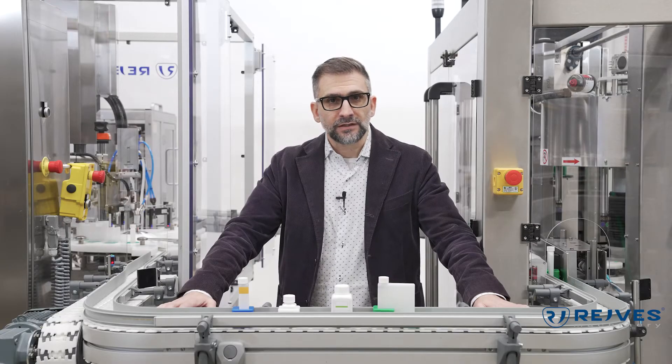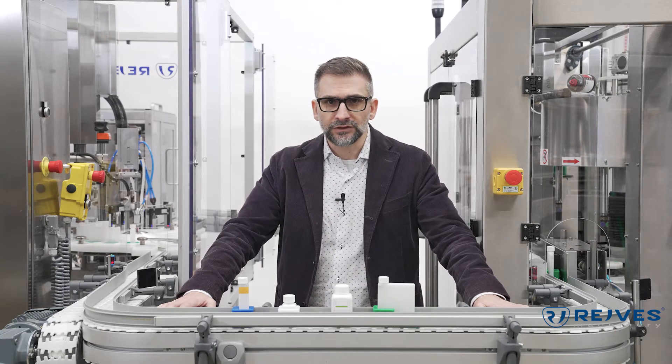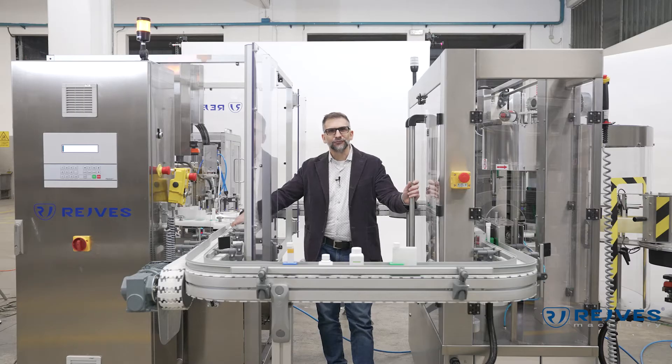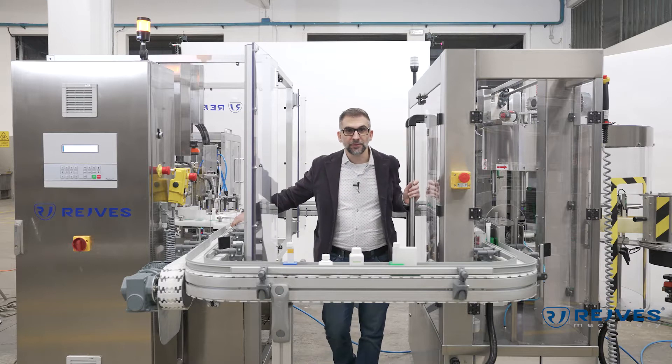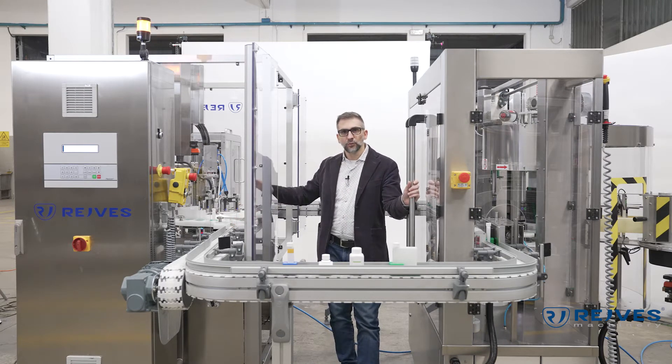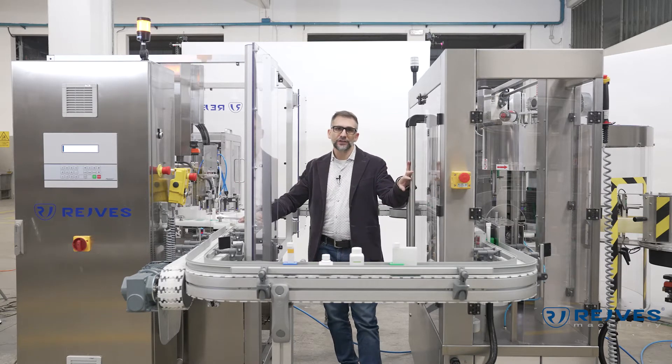I'm not wearing a mask but we're following all the COVID related regulations, so everyone involved in this video is wearing a mask and keeping the distance. Everything that we do today is absolutely safe. I'm in between the monoblock, which is provided with the filling and capping, and here we have the labeling machine.